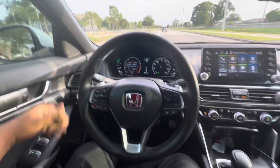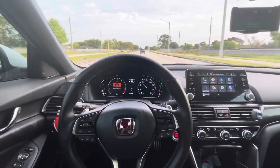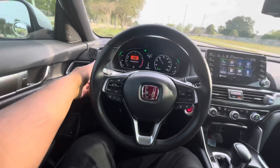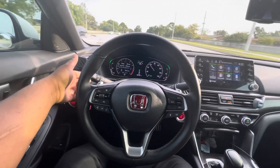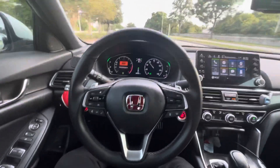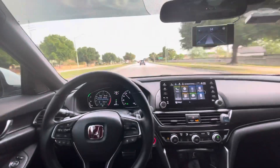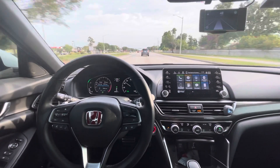Let's do a lane change. I put the indicator on and nudge to the left a little bit — it's going to change lanes and center me in the other lane, then I take my indicator off. Let's go back on the right side. Nudge — puts me over. Centers me and cuts off. It's really, really cool.